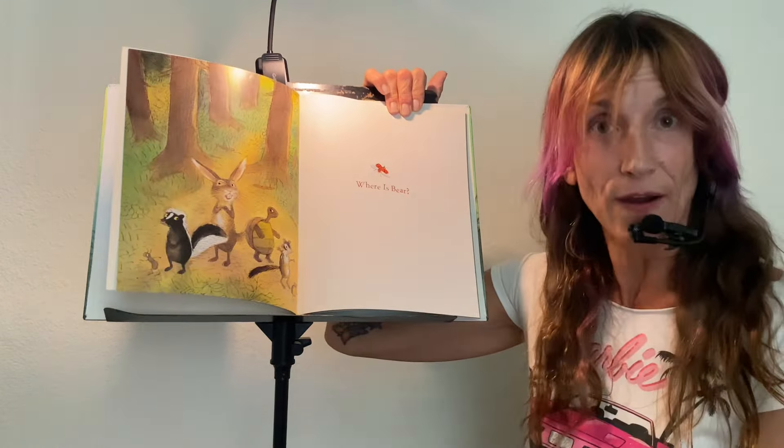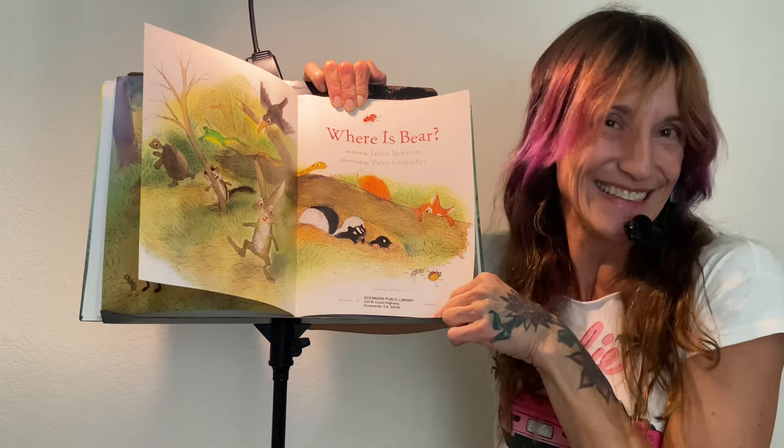Have I ever mentioned that I love the library? It's my favorite place in the world. Let me mention that again. It's true.